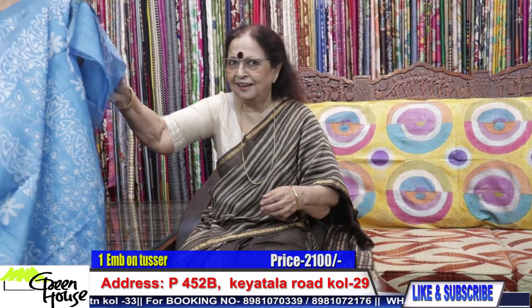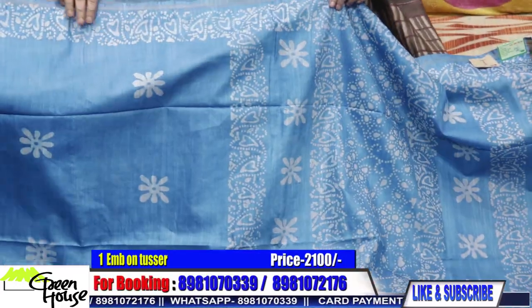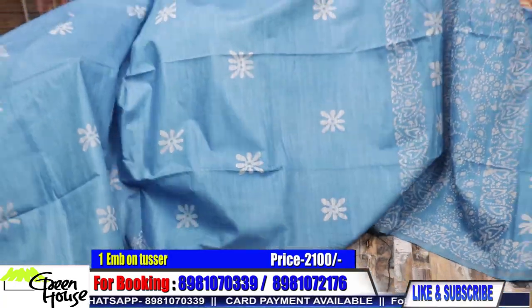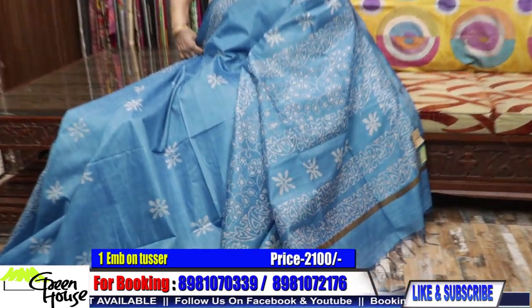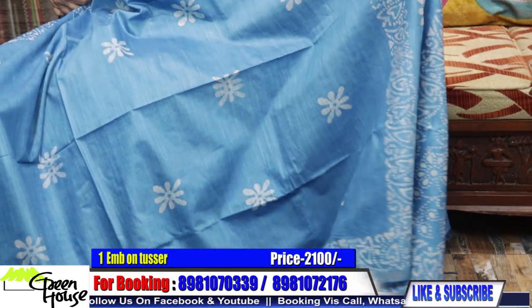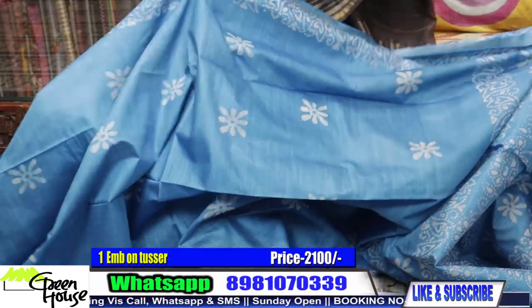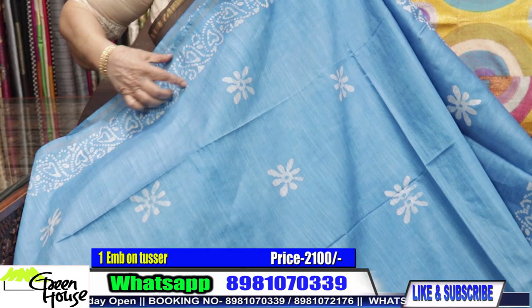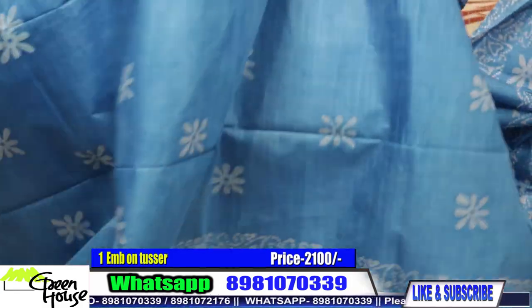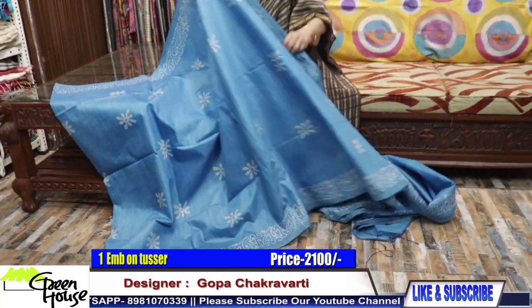Let me move on to sarees now. Product number 1 — they are all summery Chanderi silks. Chanderi comfortable sarees for your summers, in a cool, soothing blue colour. This is a batik saree on Chanderi silk, with simple borders on both sides — very breezy, cool, and comfortable sarees.